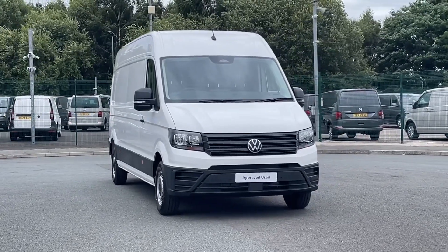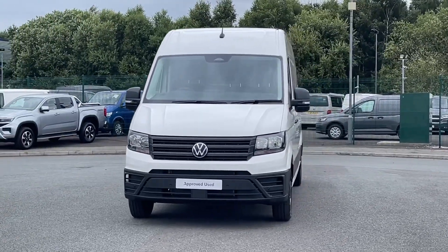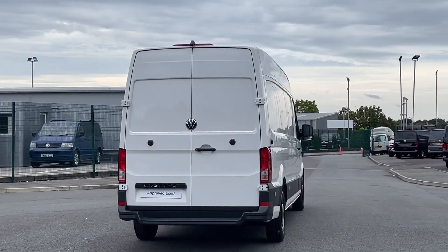Hello and welcome to Volkswagen Van Centre Liverpool. I'm Rachel and today I'm going to show you around this Volkswagen Crafter CR35 Commerce Plus, which is finished in candy white and comes with a 2 litre diesel engine and manual transmission.